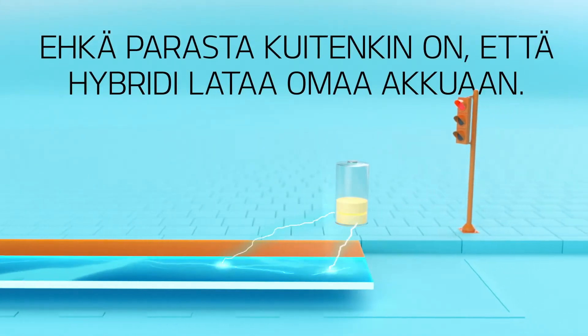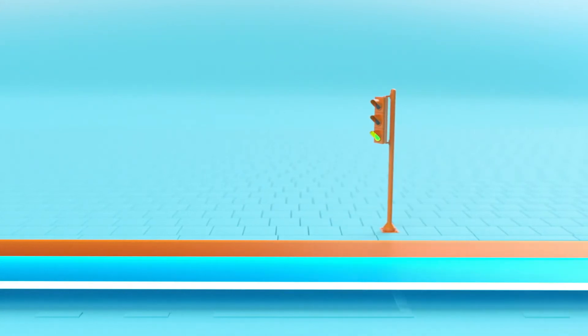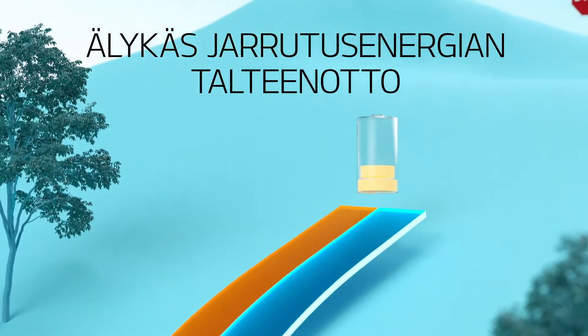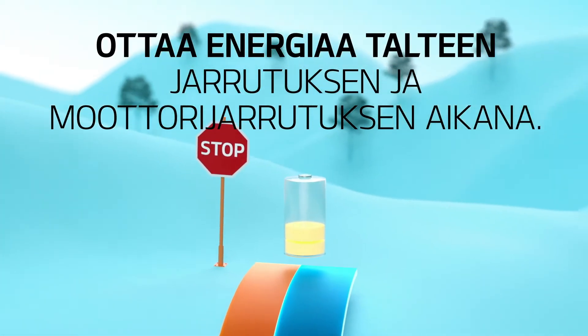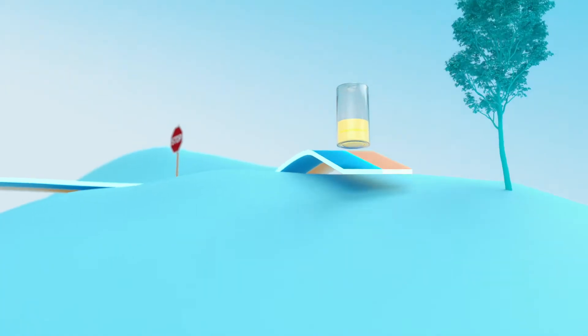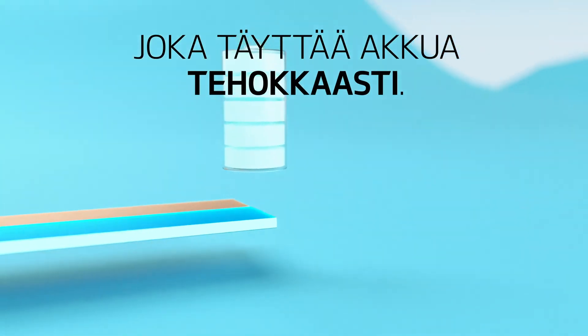Perhaps best of all, a hybrid car charges itself. Thanks to the smart regeneration system, it recuperates energy whenever you brake or coast, reaching maximum regeneration in downhill situations, which tops the battery up.